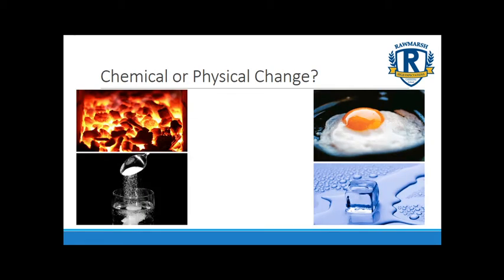The type of starter you might get in a chemistry lesson could be to do with this. On the board we've got four things: charcoal burning like in a barbecue, sugar being dissolved in warm water, an egg cooking, and an ice cube melting. Two of those are chemical changes and two are physical changes. For those who listened carefully at the start, you'll remember what a chemical change involves — so have a think about which two are chemical changes and which two are physical changes.